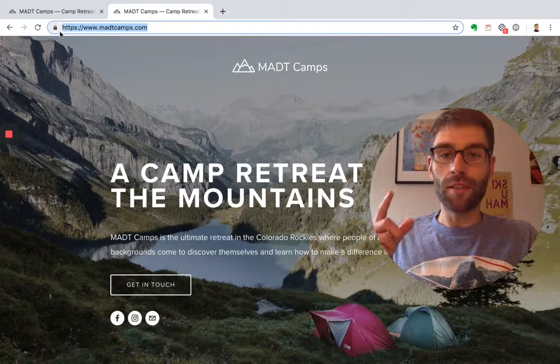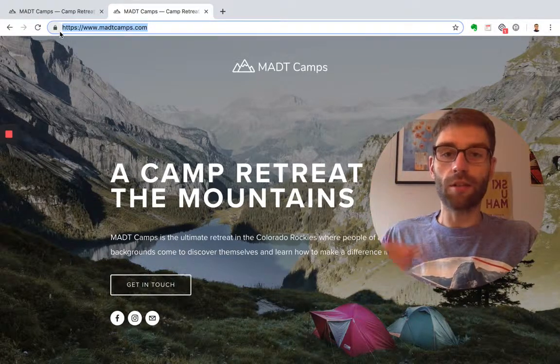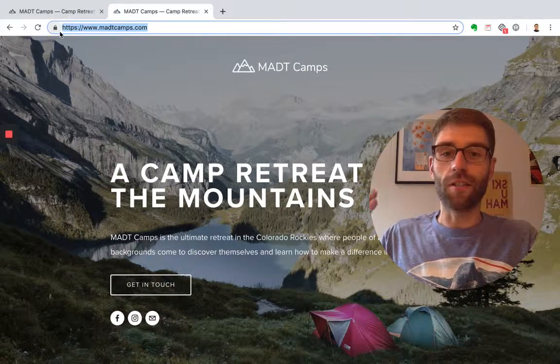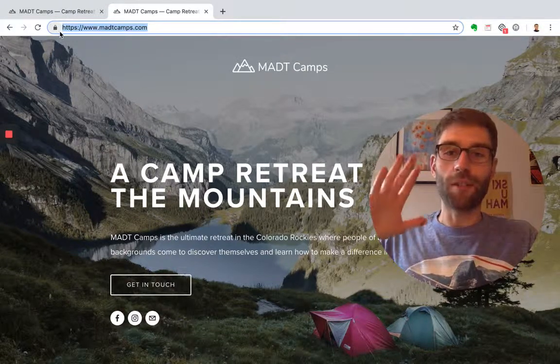Thanks again so much for following along through this course. I did create a bonus lesson below that you can check out — now that your website is live, there are a few things you can do to help expand your brand even further. Thanks again and I hope to hear from you soon.